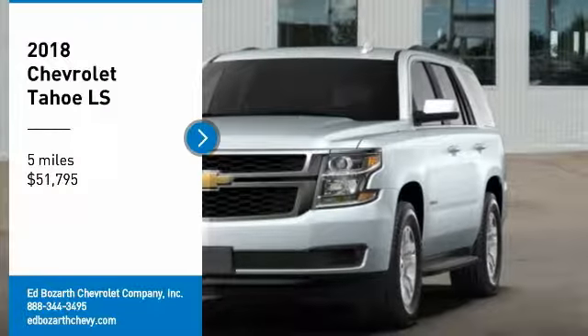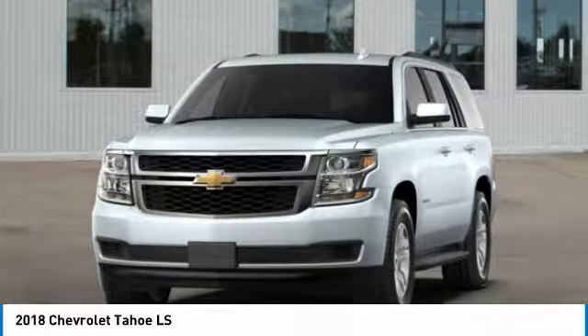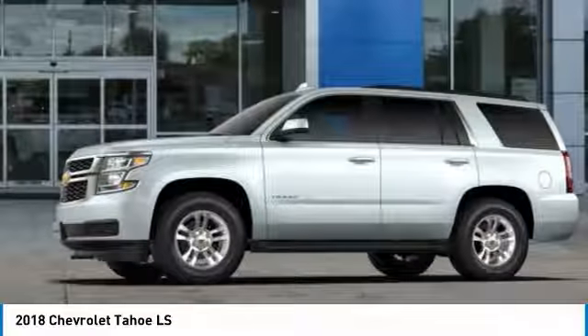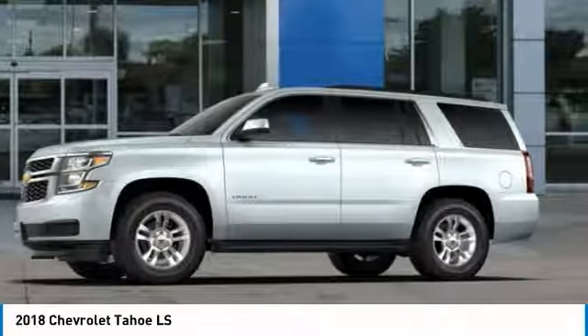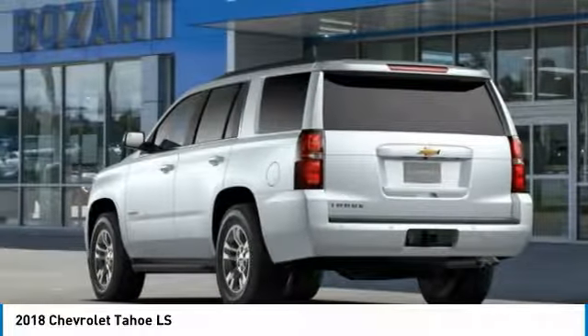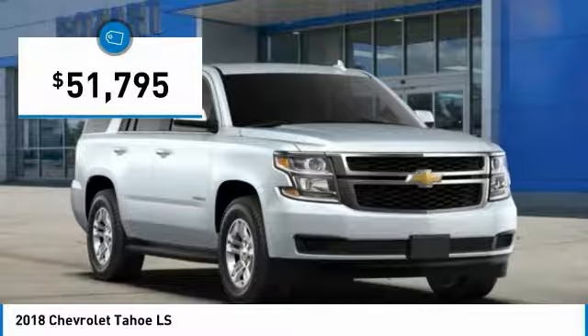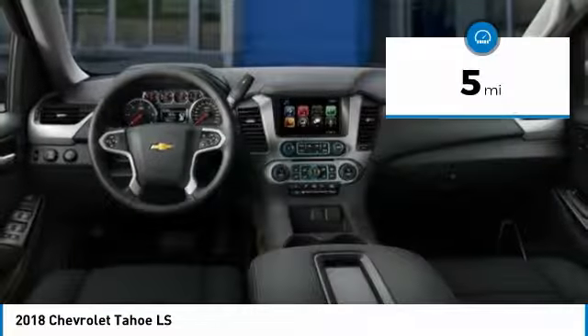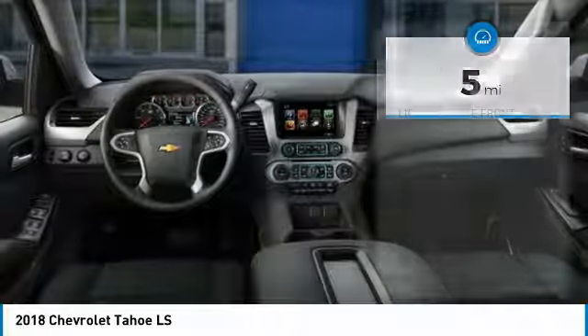We are pleased to show you the 2018 Tahoe. Tahoe has been the best-selling sports utility vehicle, accounting annually for more than 25% of all full-size SUV registrations in the United States and is priced below $55,000. This vehicle has less than 100 miles. Here are some of this vehicle's great options.